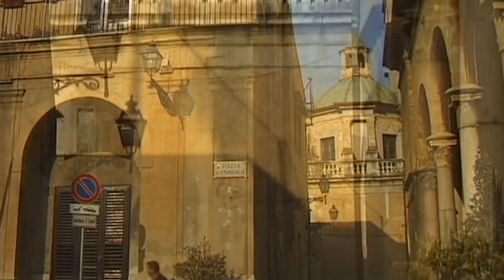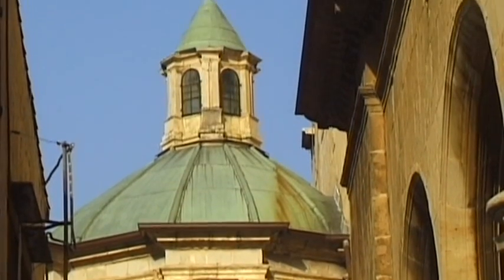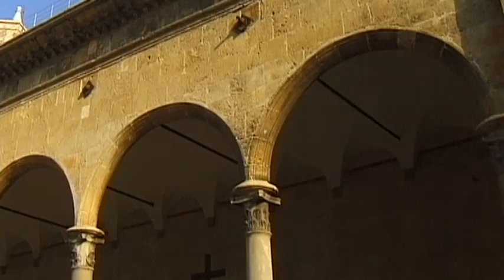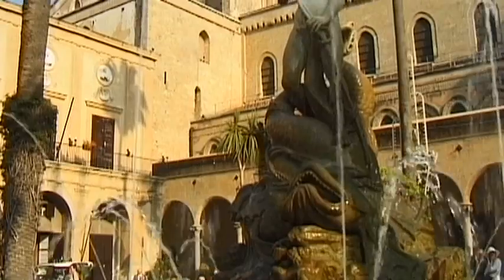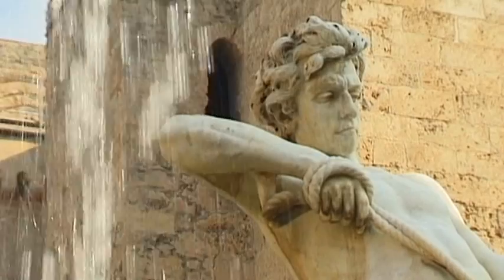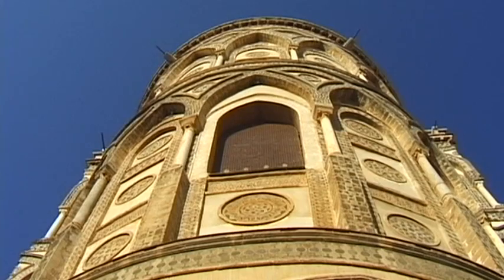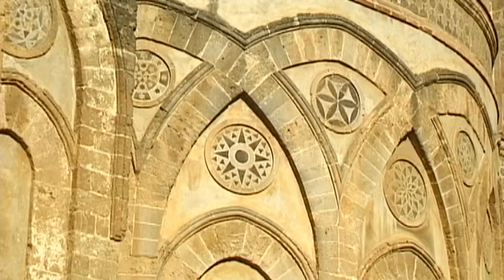Monreale Cathedral was built due to a struggle for power between the Bishop of Palermo and the Norman King William II. The King believed that the Bishop too strongly represented the interests of the Pope. Thus, in 1172, William II ordered a new cathedral to be built. He chose the clearly visible, 300-metre-high Montréal Hill, otherwise known as the Royal Mountain, as the location of his church.